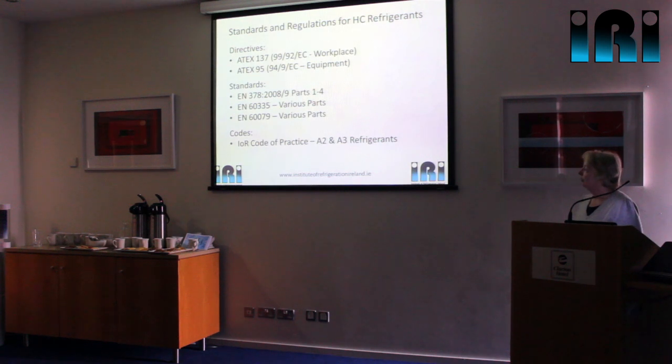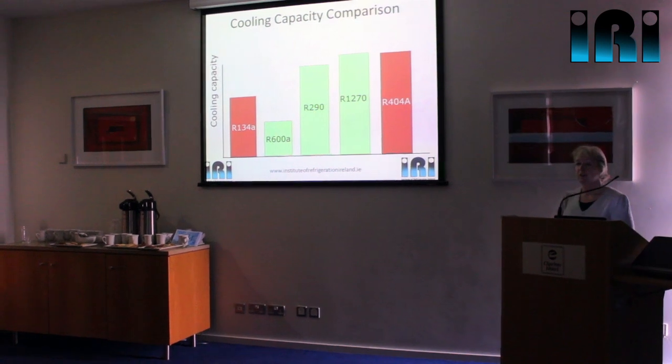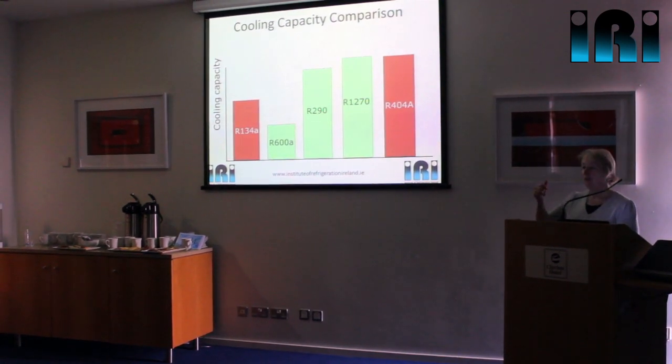In the UK, our Institute of Refrigeration has a code of practice on flammable refrigerants. An A3 refrigerant is what the hydrocarbons fall under, meaning they're highly flammable — the A means very low toxicity. The A2 refrigerants are not quite so flammable. In terms of cooling capacity, R290 and R1270 are very similar to R404A — there's very little implication on compressor size if we go to R290 or R1270, whereas R600A would need new compressors.